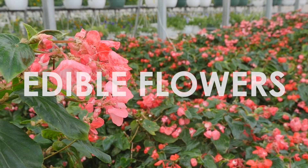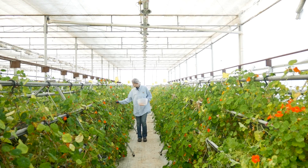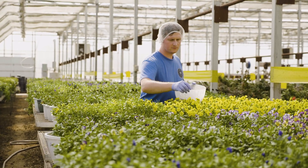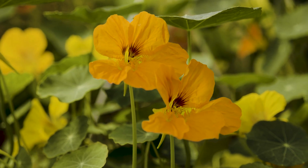Edible flowers can truly transform a dish. It's just like a wine — when we're pairing a wine with a dish, if it doesn't complement the dish, then don't serve the wine. And we feel exactly the same about edible flowers.